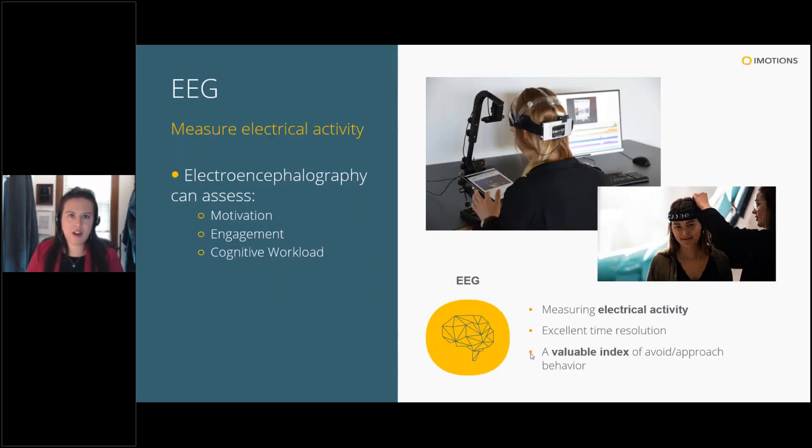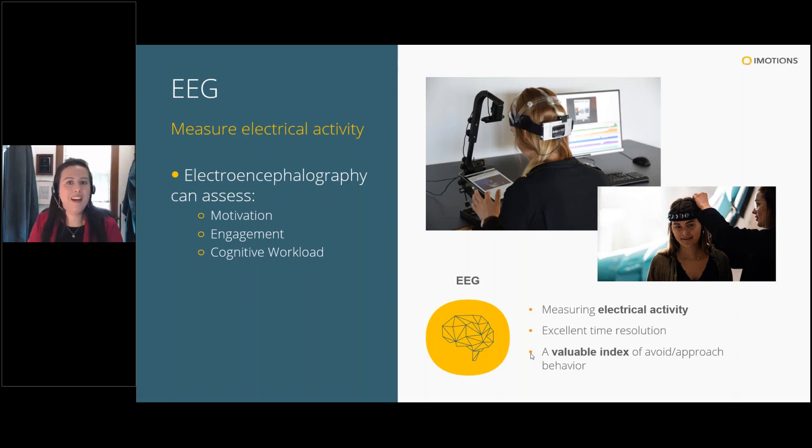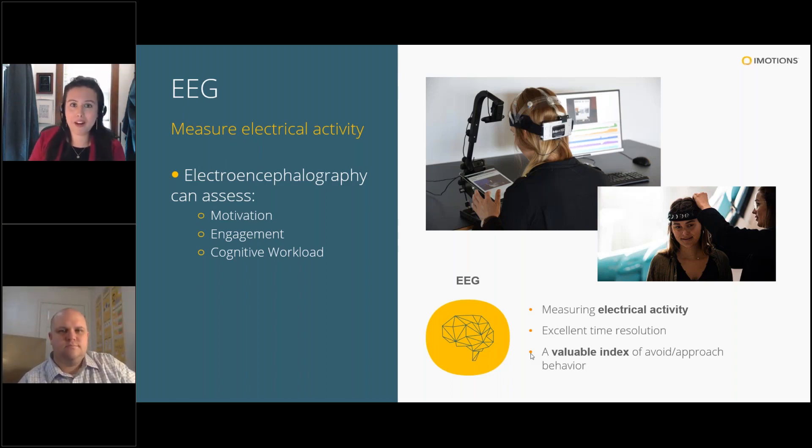The fourth sensor is electroencephalography or EEG. You might think of the cap with all the wires, but there are commercially available headsets now that are much simpler to put on. EEG is more complex to work with, but the richness of the metrics is much more nuanced — you can look at factors like motivation, engagement, or cognitive workload, which are useful across multiple applications. We can go into many other sensors from here: heart rate, respiration, muscle activity — they all have their place in the biosensor toolbox. If you're interested in those, reach out to us.